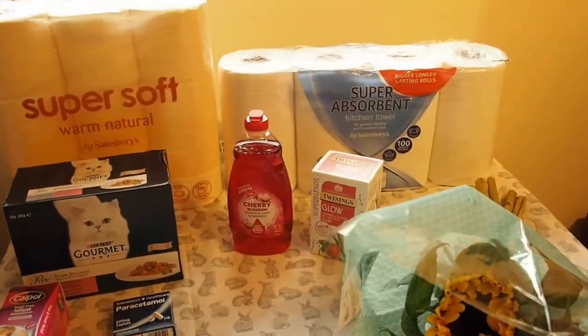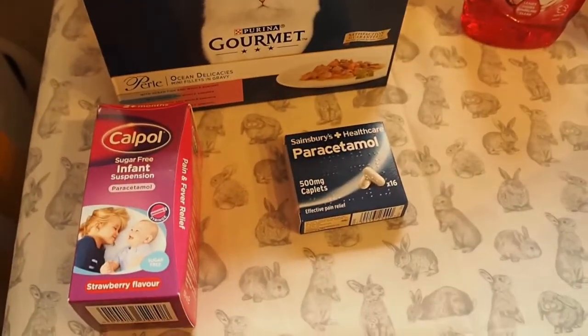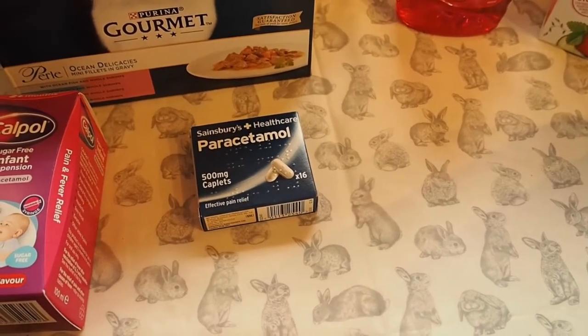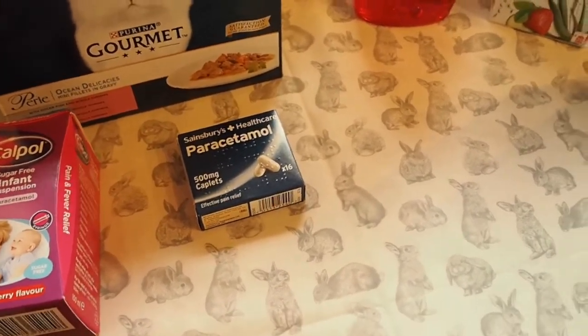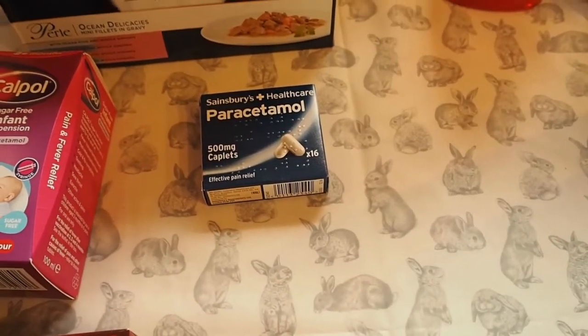Moving on to the last of the shopping - we have toilet roll, cat food, some Calpol. Paracetamol - I usually have a stash of about 2 or 3 boxes just in case we ever need it, but last week I had shingles so I've just about wiped out the stash we had and I'm starting to build it up again.